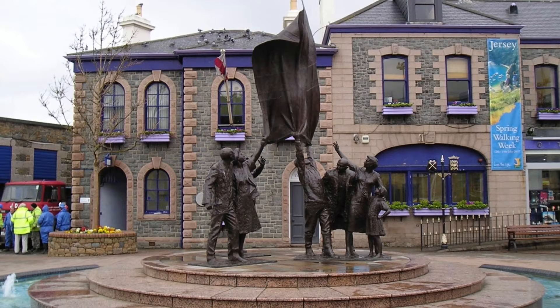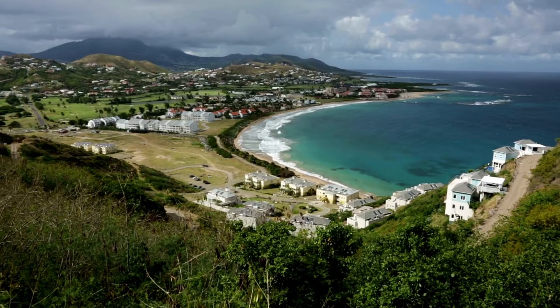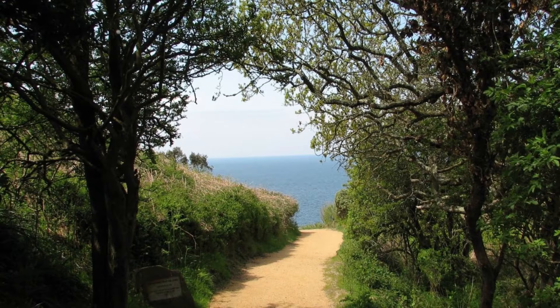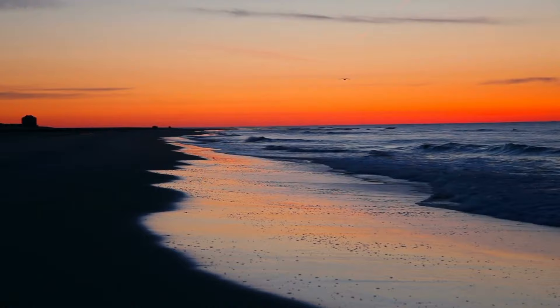Jersey, Channel Islands is a must-visit destination for anyone seeking a unique and memorable vacation experience. From stunning beaches to fascinating historical sites, there is something for everyone in this beautiful region. Whether you are interested in outdoor activities, shopping, or simply relaxing in a beautiful setting, Jersey Channel Islands has it all. Consider adding these top 10 places to your itinerary for an unforgettable experience that will leave you wanting to come back for more. Let us know in the comments below which was your most favorite destination.